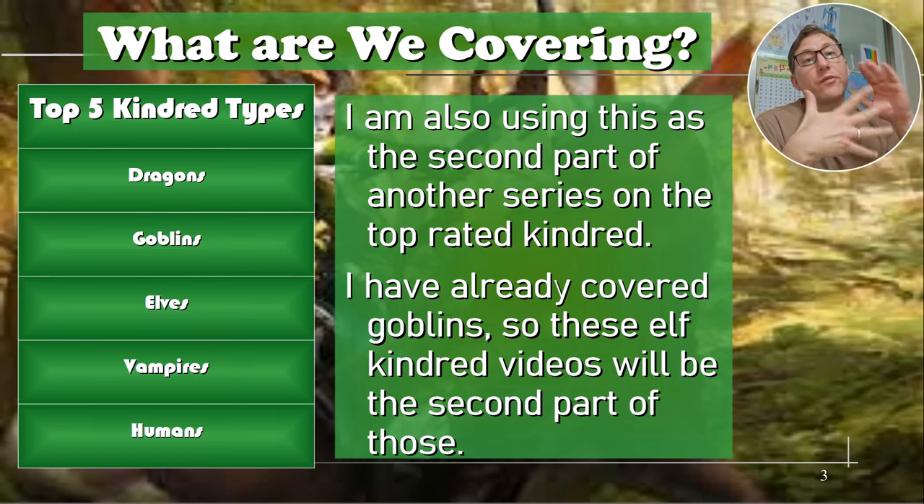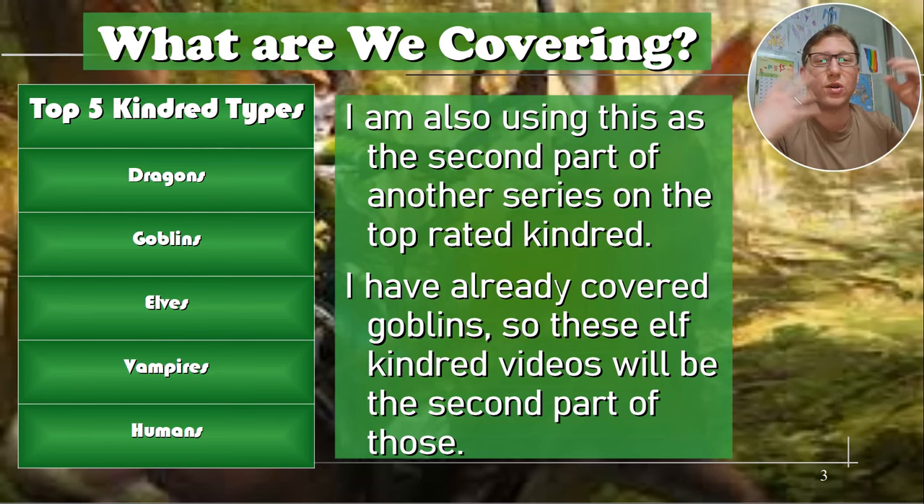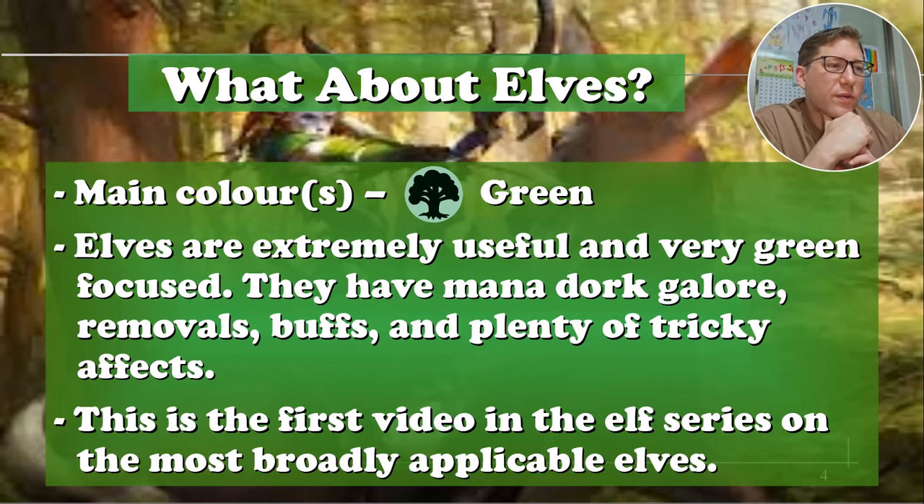We're doing Elves right now. I've already done Goblins. So what about Elves? Their main color is green. They are extremely useful and very green-focused. They've got lots of mana drops, things to search out lands, and lots of effects that give you mana or mana fixing. They also have lots of buffs — not just kindred buffs, just buffs in general — and removal and tricks. They're pretty good with tricks, not as good as Wizards, but up there.